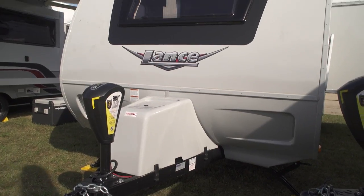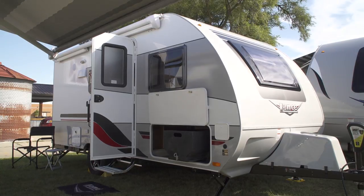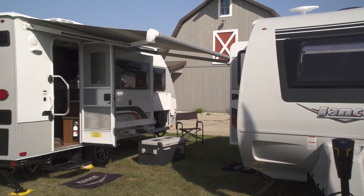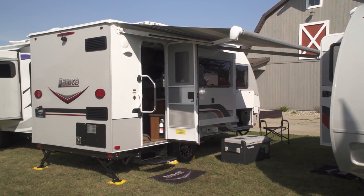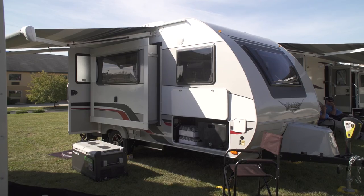So the 1475 and the 1575 are the two new units you're bringing out here at the show? The 1575 we've had, but we've just redesigned it — changed the graphics, really looked at the weight and took some more weight out, and enhanced the vehicle. The 1475 we just brought out has a brand new slide added to it, which gives you a really large impression inside.